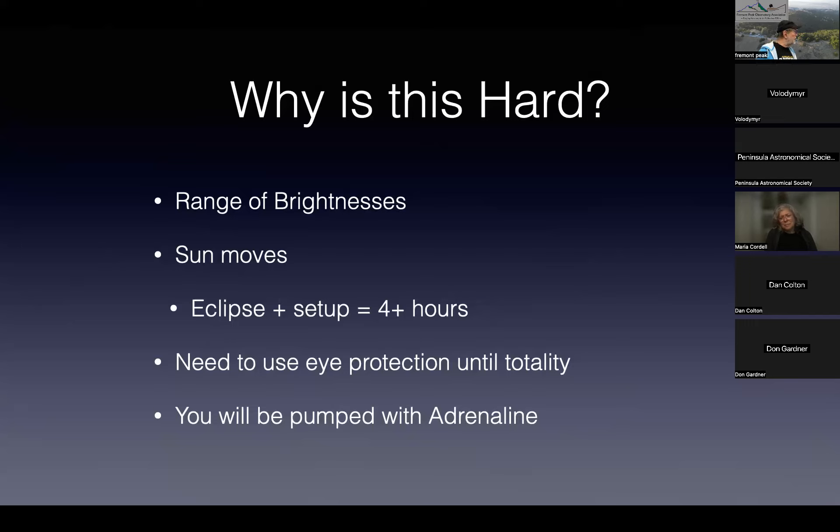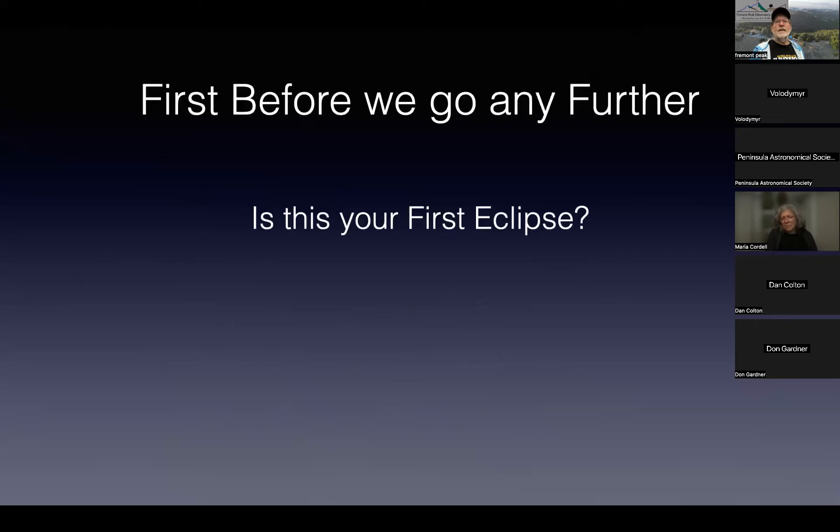You need to use eye protection up until the point where you confirm that totality has begun. You'll also be pumped with adrenaline. If you really want to simulate using your equipment on eclipse day, run around the block and then try to set up — that's the level of excitement you'll be at during totality.